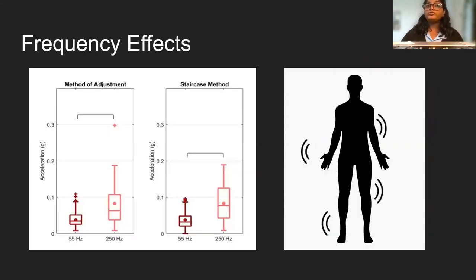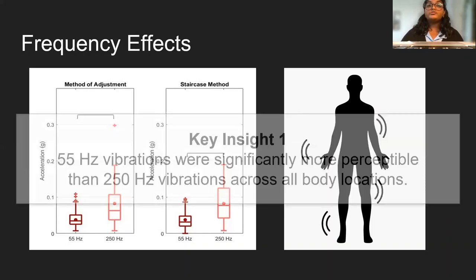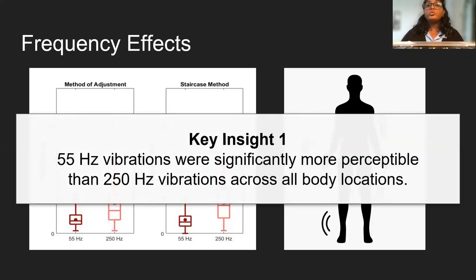The results are further elaborated in the paper, but we wanted to touch on two key results here. One insight, as shown in this box plot where the brackets denote significant differences, is that the 55 Hz signals were significantly more perceptible than the 250 Hz vibrations — they were perceived at a much lower magnitude.